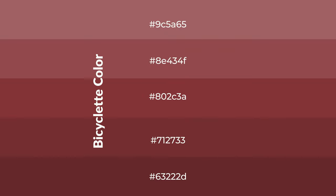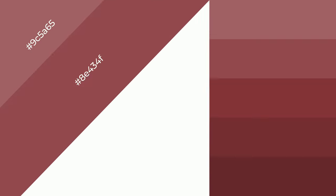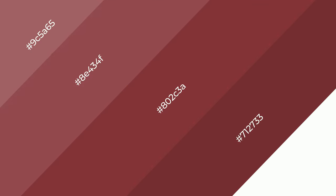To generate shades of a color, we add black to the color, and it is used in patterns, 3D effects, layers — and shades create depth and drama. Bicyclette is a warm color.